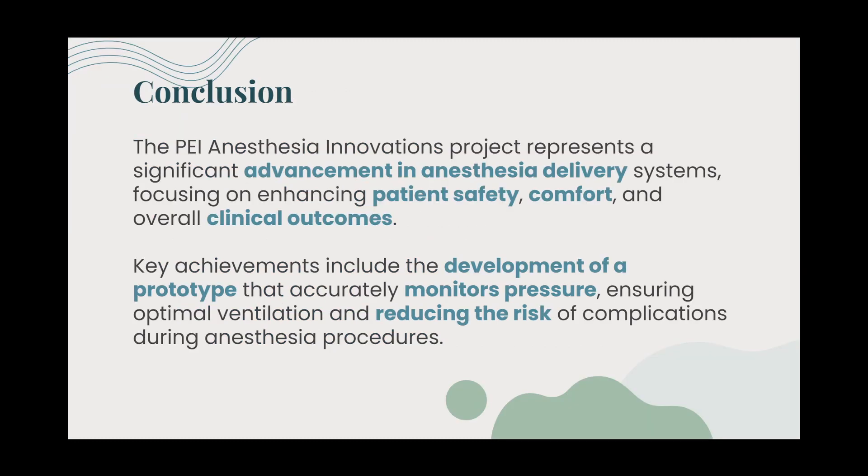The PEI Anesthesia Innovations Project represents a significant advancement in anesthesia delivery systems, focusing on enhancing patient safety, comfort, and overall clinical outcomes. Key achievements include the development of a prototype that monitors applied pressure during intubation.